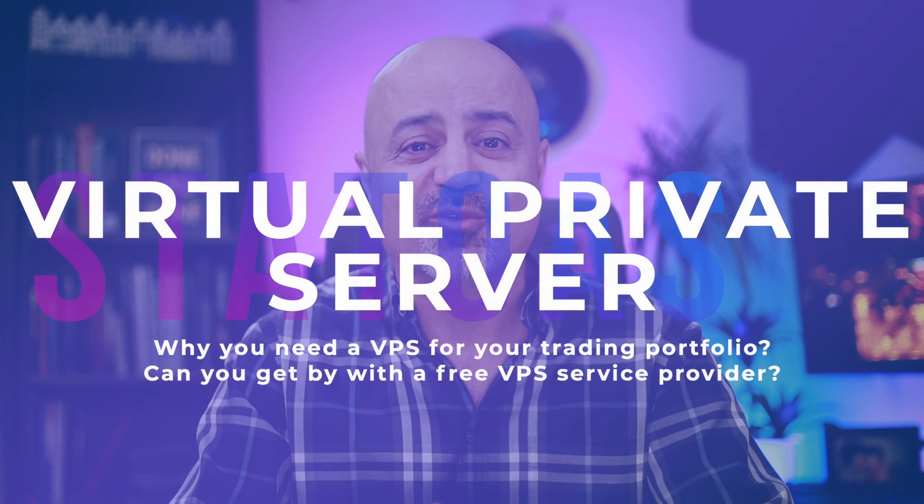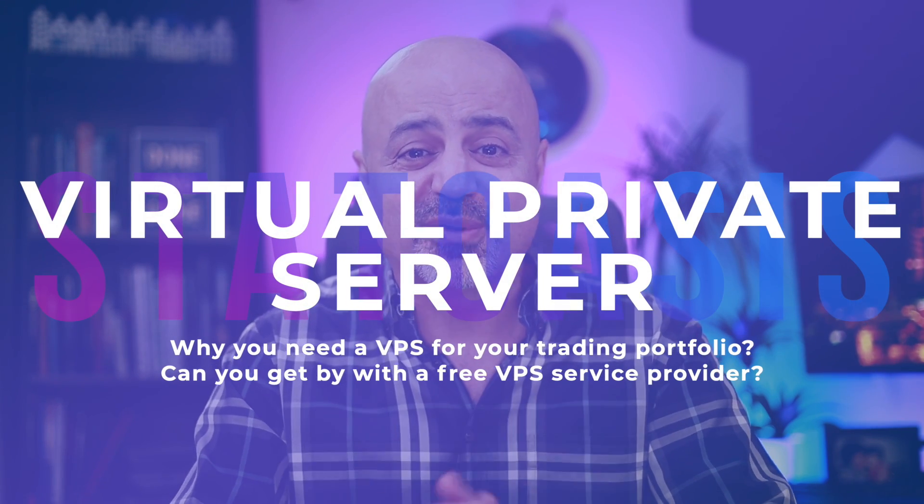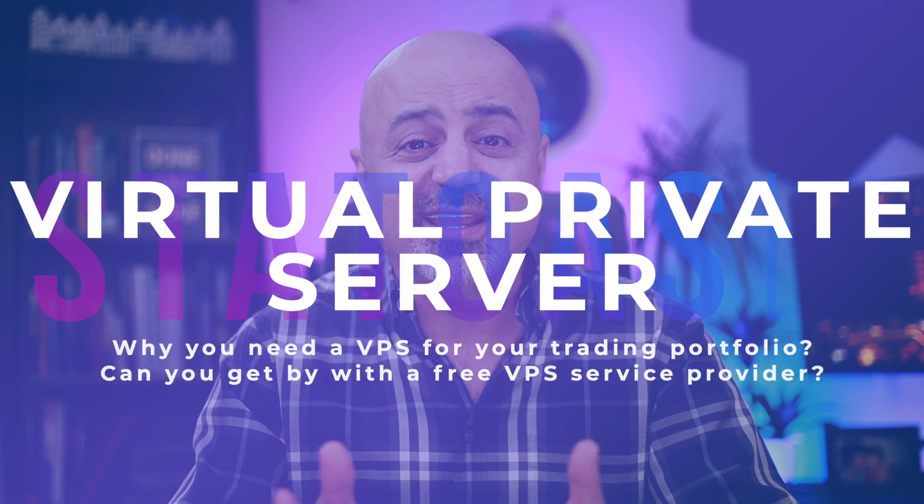Six reasons why you should use a virtual private server for your trading portfolio. In this video I will go over what is a VPS and why you should use one, advantages, disadvantages, service providers, and are there any free VPS providers — and the answer will surprise you.